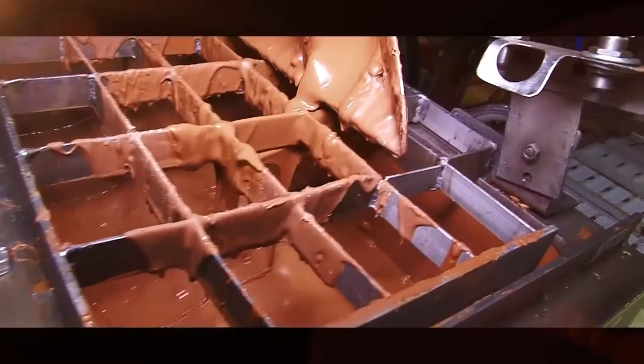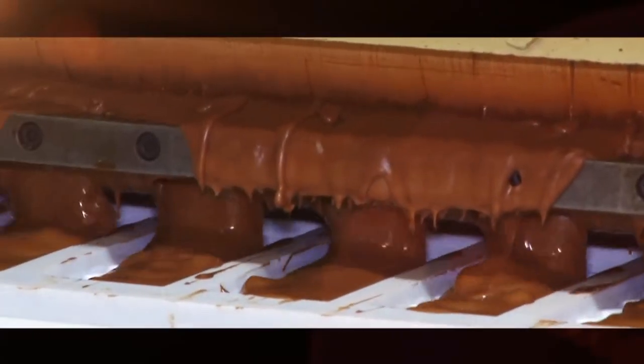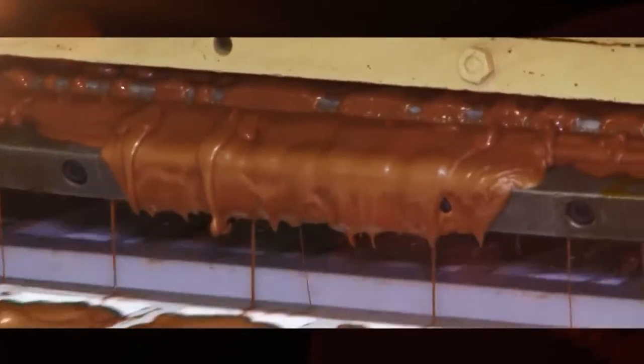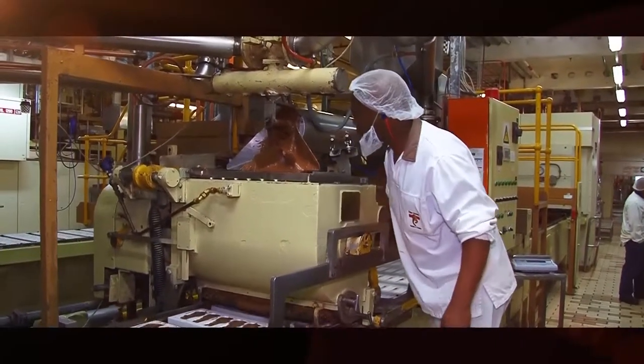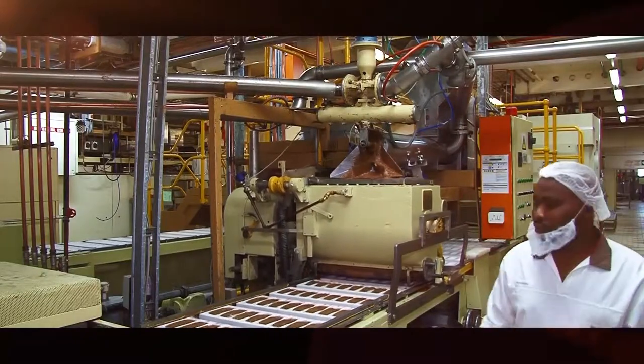The chocolate and nut mix is poured into polycarbonate molding trays that pass below the depositor. This machine can produce chocolate slabs of varying size and type, and each mold is in the shape of the specific bar being produced. There are 600 millimeter wide machines and others that are double that size at 1.2 meters in width in this factory.